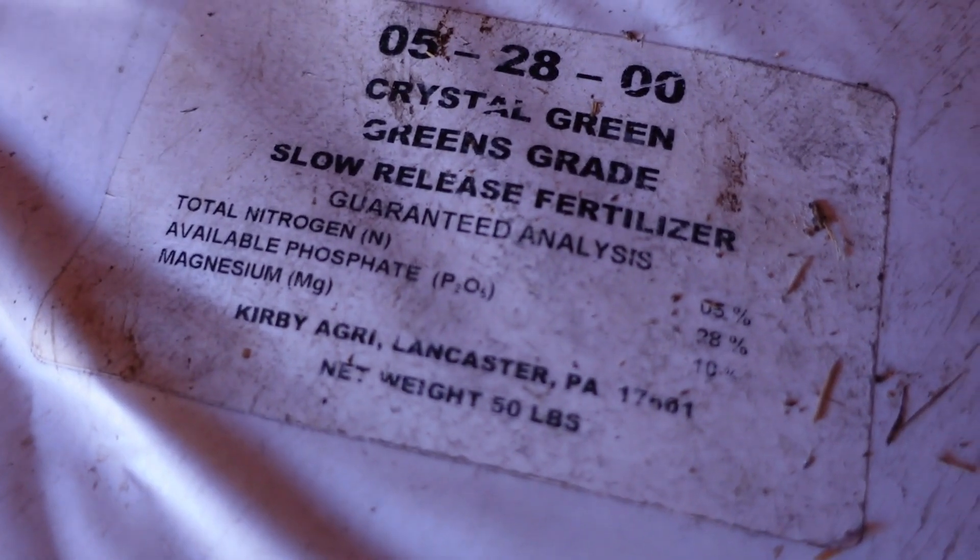At construction, we added a pound of P205 in the form of MAP into the mix when we established them, and that's all we had intentions of doing. But this green in particular — whether it was the mix, the timing, or maybe the MAP was bad — we can't really zero in on what the problem was. A year ago, this green was a little over a year and a half old and it wasn't coming out of the ground last spring. We did a soil test analysis and the phosphorus level was between one and two parts per million of Mehlich-3 phosphorus. So we looked and said we better do something. We made a few very small quarter-pound P205 applications — one last summer, one in the fall — to this green and the 10th green, which were built at the same time.